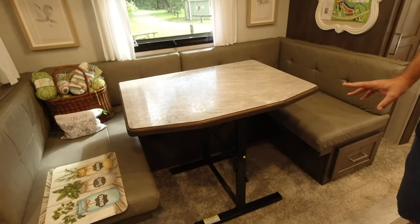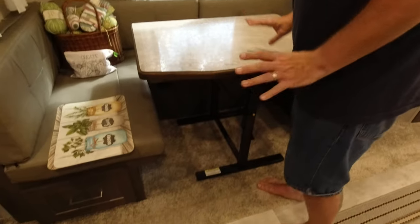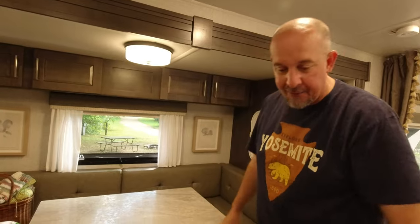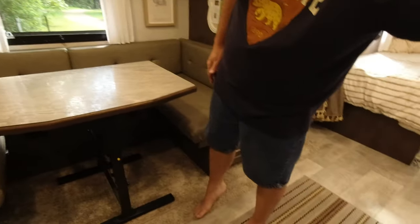We took everything off the table to demonstrate how to fold it — it's not the easiest table I've ever tried to fold. The bad thing is when you're traveling and you don't fold the table down, it can walk itself all over the camper, and with the slide in it's basically going to smash into the kitchen cabinets and maybe cause damage.